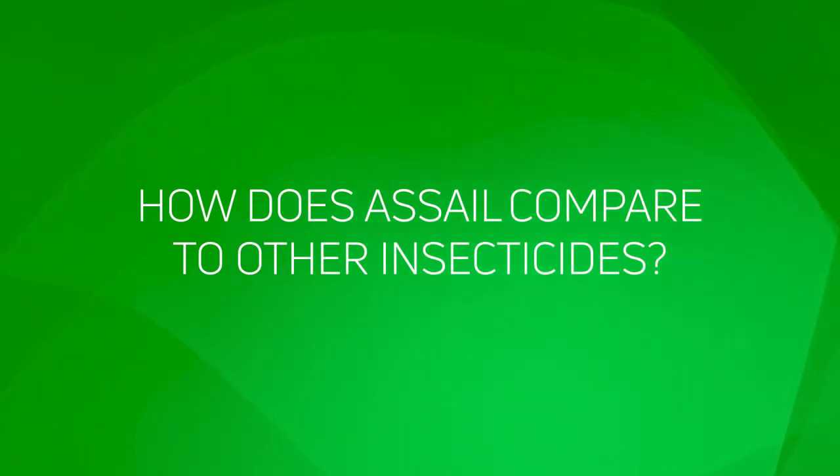We have not seen Acell fall apart as quickly — and by falling apart I just mean we haven't seen the resistance build up. We still have efficacy with Acell where some of the other products have fallen to the sideline and we're not getting the job done with them, and so that's one of the reasons why Acell remains in our barn.